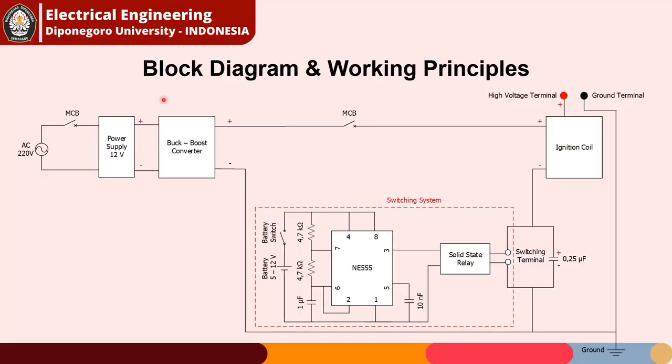Moving on to the block diagram and working principles. The system is mainly supplied by one-phase AC voltage around 220V. The AC is converted to DC with a power supply, giving us 12V DC. The buck-boost converter will convert to various voltages from 0 to 12V. After obtaining the desired DC voltage, we need to convert it into a square wave, which is the most important step. We need the square wave as the representative of the switching system's high and low states, because the ignition coil can only work if the input is discrete.